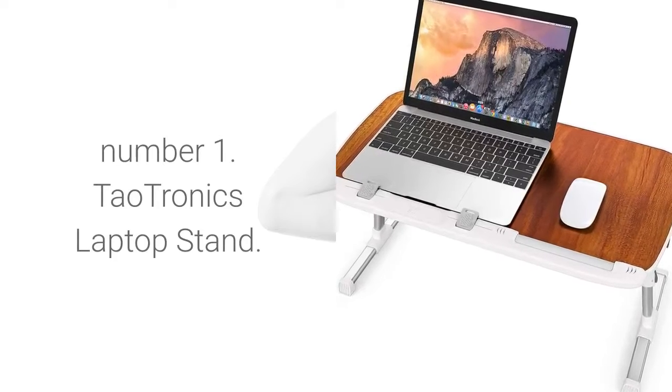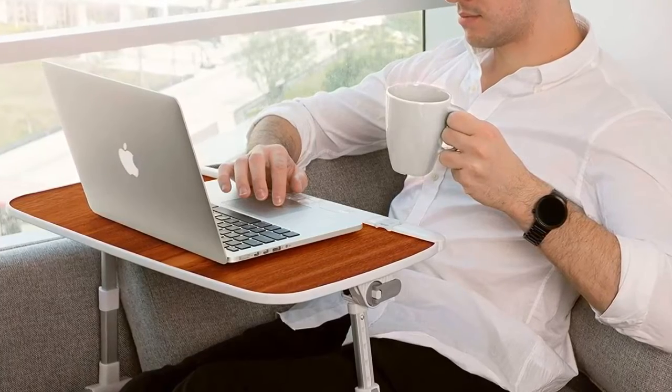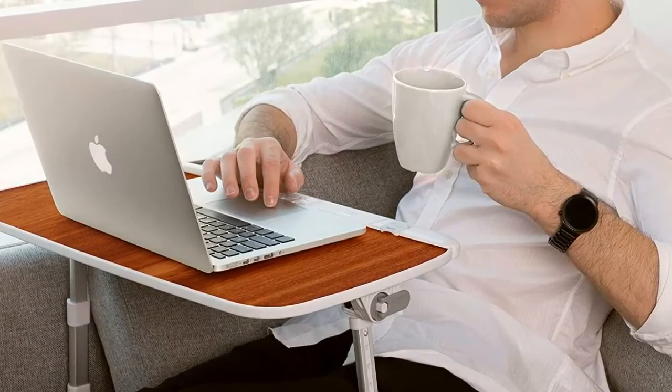Number 1: Dowtronics Laptop Stand. This is a laptop table for bed — the Dowtronics Foldable Lap Desk, bed desk height adjustable, portable bed tray table for couch and sofa, and laptop stand for lap and writing.